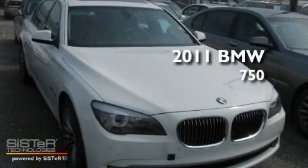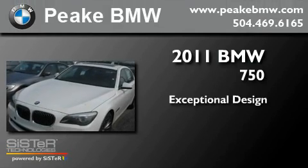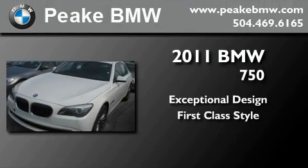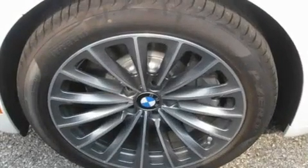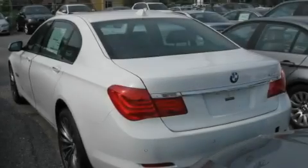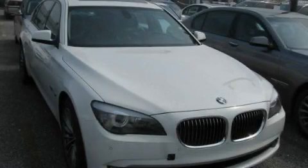This is a brand new 2011 BMW 750. Its top features include an auto dimming rear view mirror and much more. This automobile won't last long at this price — call and arrange a test drive now.